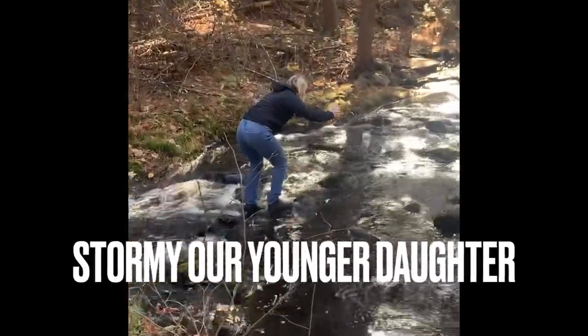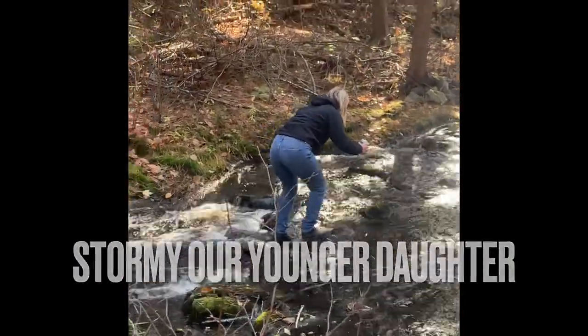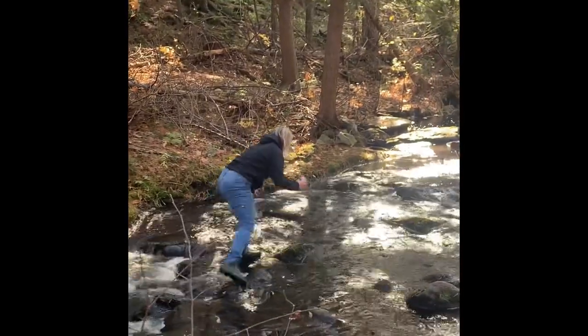Where the bridge used to be. She's going to get wet — we know that.